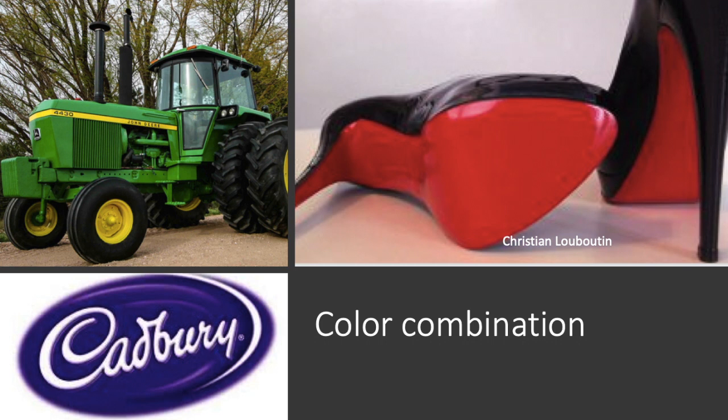Colors and color combinations: if you see a John Deere tractor, from a distance you can recognize it because of its unique green color combination. Other examples include Cadbury, which has protection for a specific color, and Christian Louboutin, who recently won a case for red-soled shoes — he is the only person who can manufacture red-base shoes across the globe. So these are some types of color combinations that can be protected under trademark.